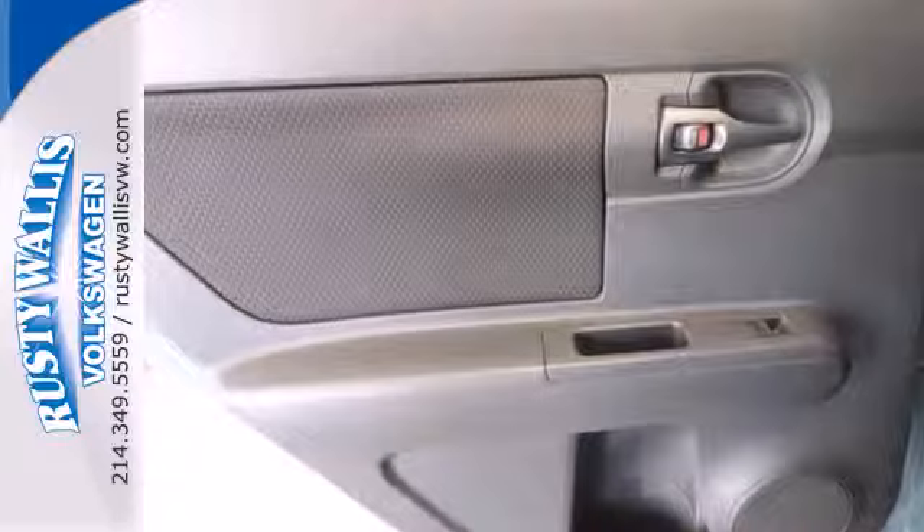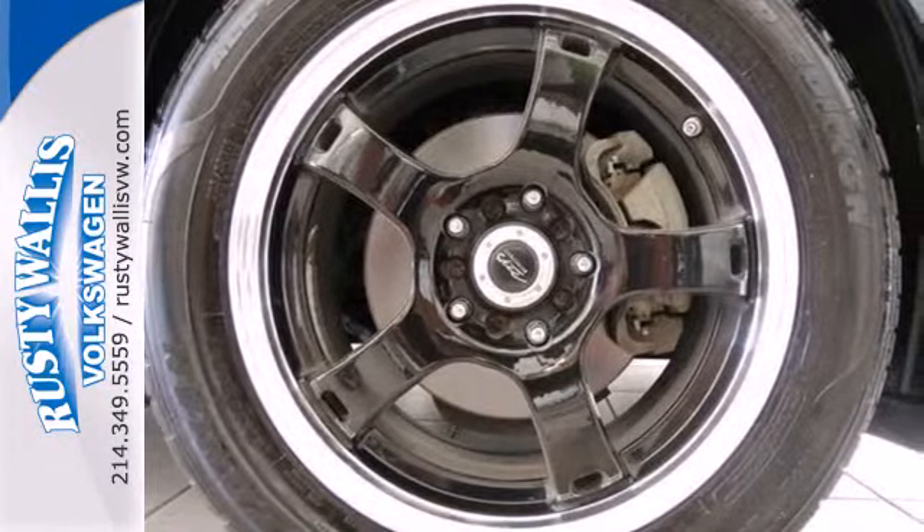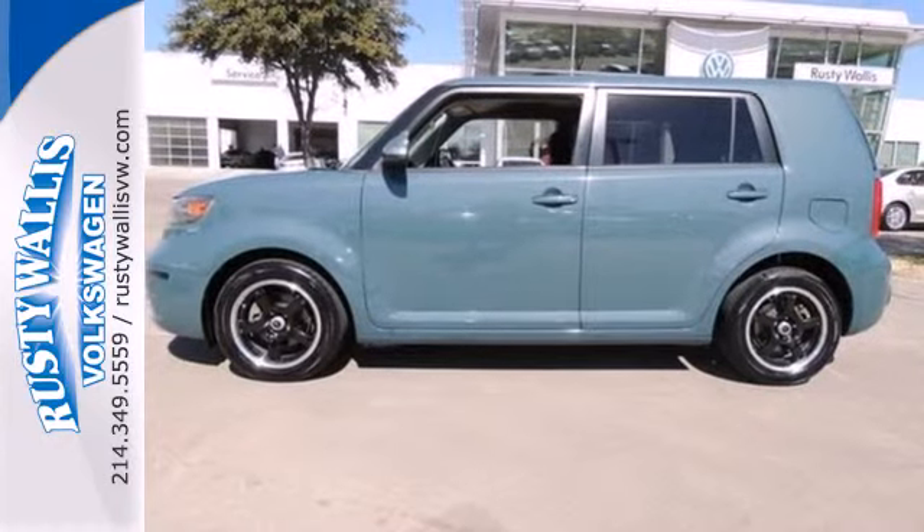The XB has been completely redesigned with even more interior room, a more powerful engine, and sleek interior styling. See it for yourself today.